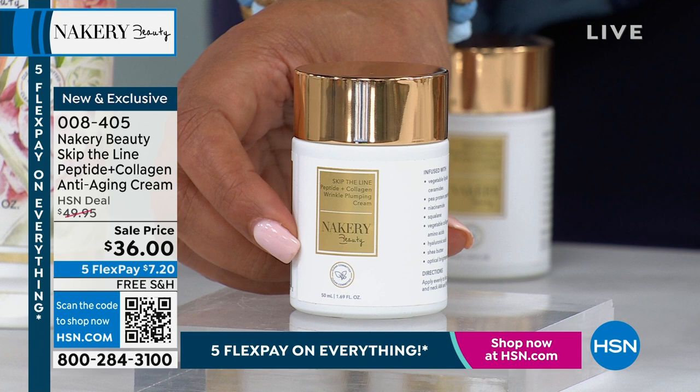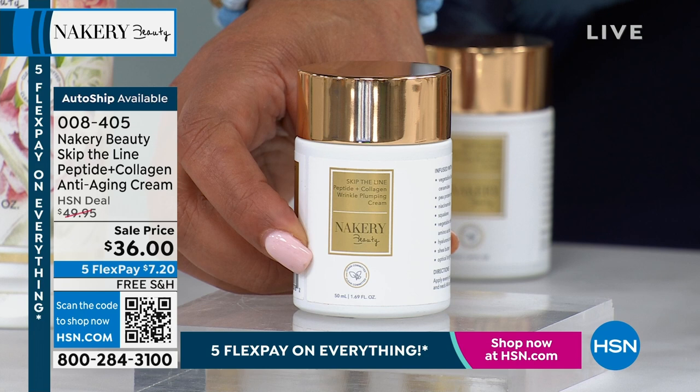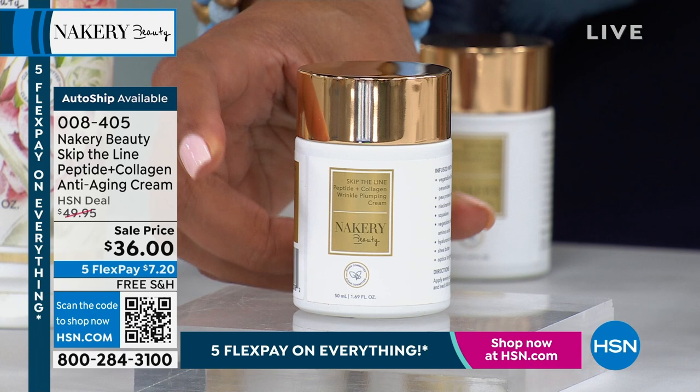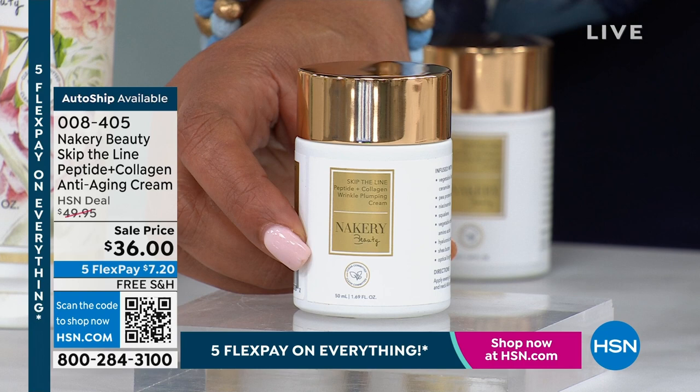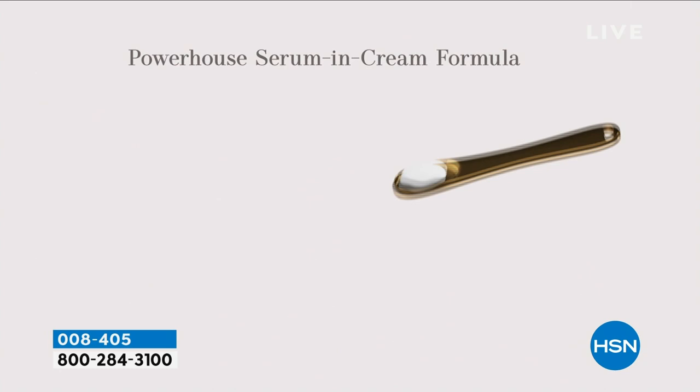Some of you have a morning moisturizer, then you remember the night moisturizer, then something to make skin look plumper, smooth out lines and wrinkles, give brightness and even skin tone. This is five products in one. This is the new world launch of Nakery Beauty's Skip the Line Peptide and Collagen Anti-Aging Cream — $36. Can you imagine buying five separate products? You'd be at over $200. I love this because it contains natural peptides that plump the skin and a vegetable collagen.